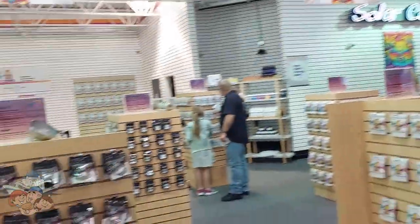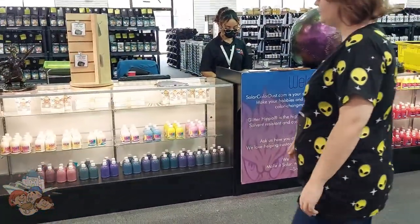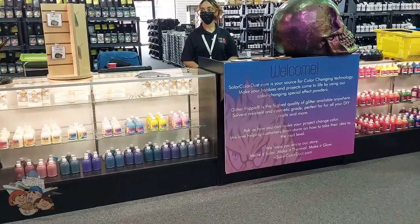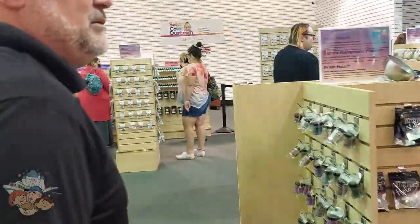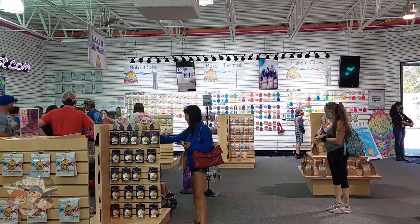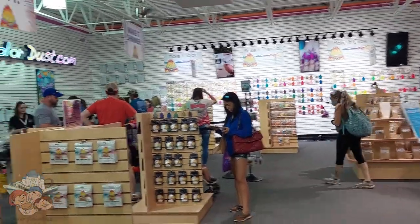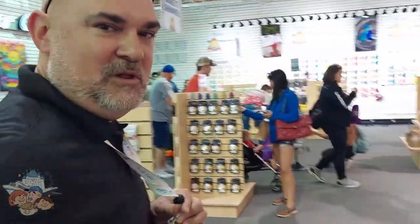On this side of the store we have all the color change and holographic materials. In the cabinets here we have our color change fabric dyes. If you remember Hypercolor shirts and Del Sol shirts — yeah, we have the raw material so you can do your own shirts and make your own things. We have a lot of holographic powders, color change powders. On our display wall we have swatches that you can actually see how they change color by heat and by sunlight.